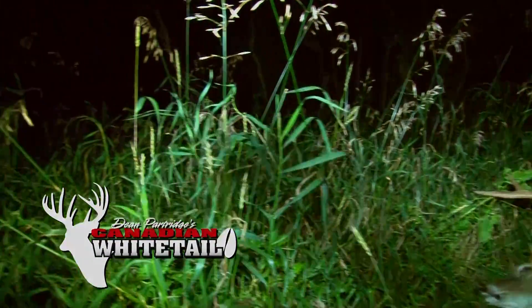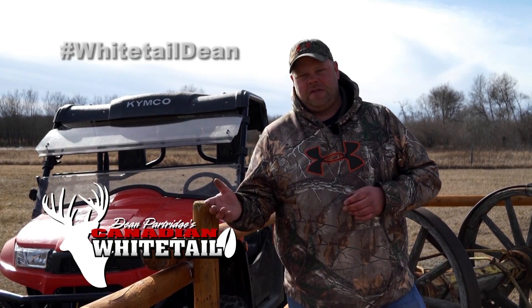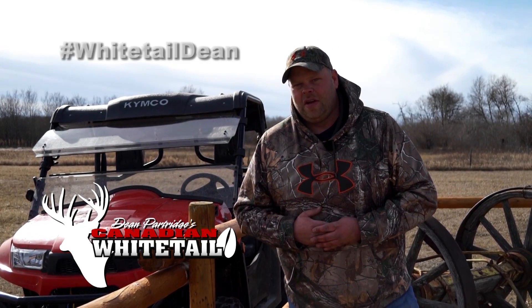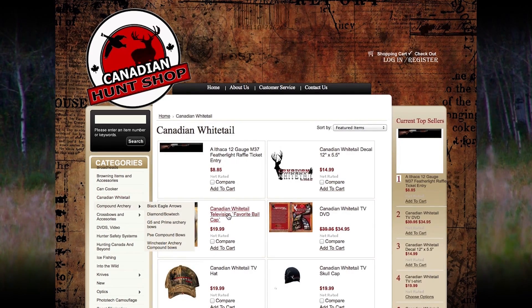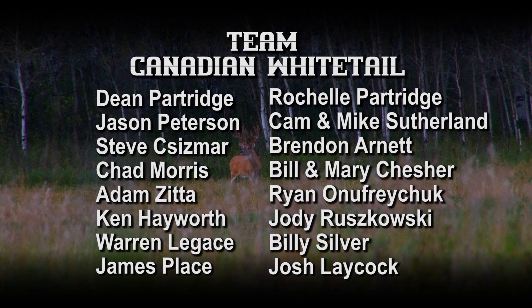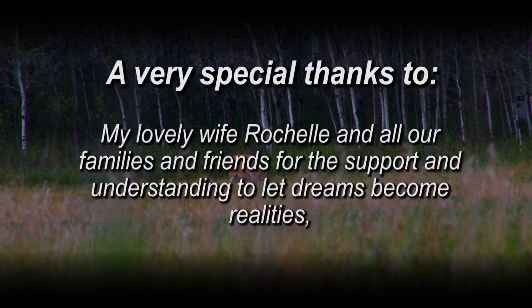Sometimes the frustrations of having multiple close encounters not pan out when hunting a specific buck can just make the eventual success that much more enjoyable. Congratulations, James, on a fantastic deer from a very unique part of the whitetail's world. Thanks for watching this week's Canadian Whitetail. For exclusive content, follow Dean and the team on Facebook, Instagram, and Twitter at WhitetailDean. For Canadian Whitetail gear and apparel, visit CanadianHuntShop.com.